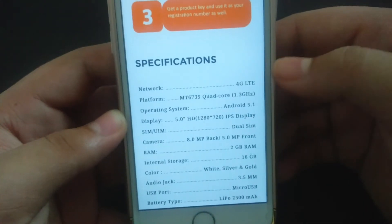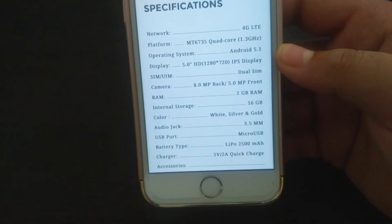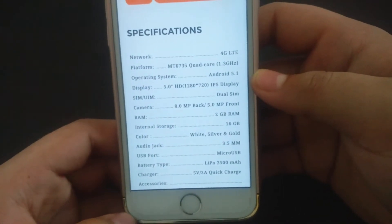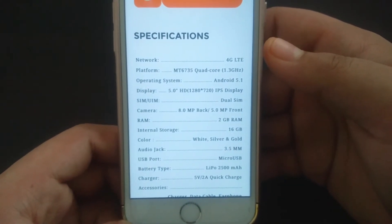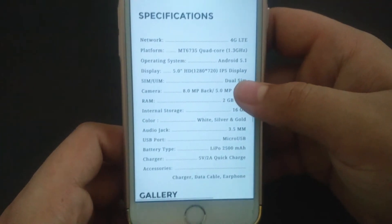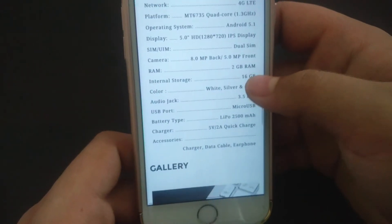The specifications of the phone are: 4G, quad-core, Android 5.1, 5-inch HD 720p IPS display, dual SIM, 5 megapixel front camera and 8 megapixel back camera, 2 GB of RAM, 16 GB internal storage. Colors available are white, silver, and gold. Audio jack is 3.5mm, micro USB port, and it has quick charge support.